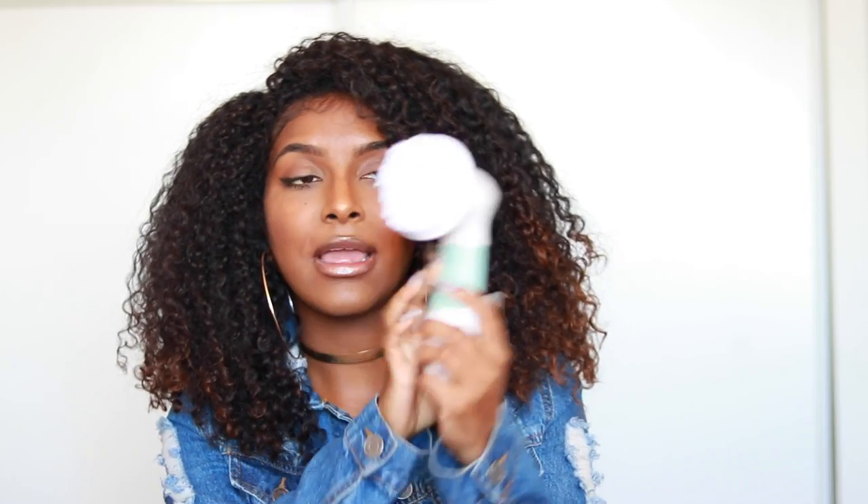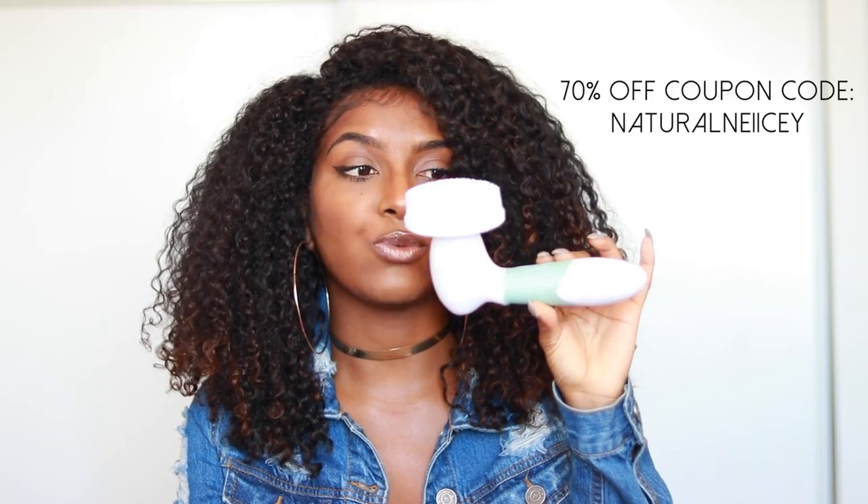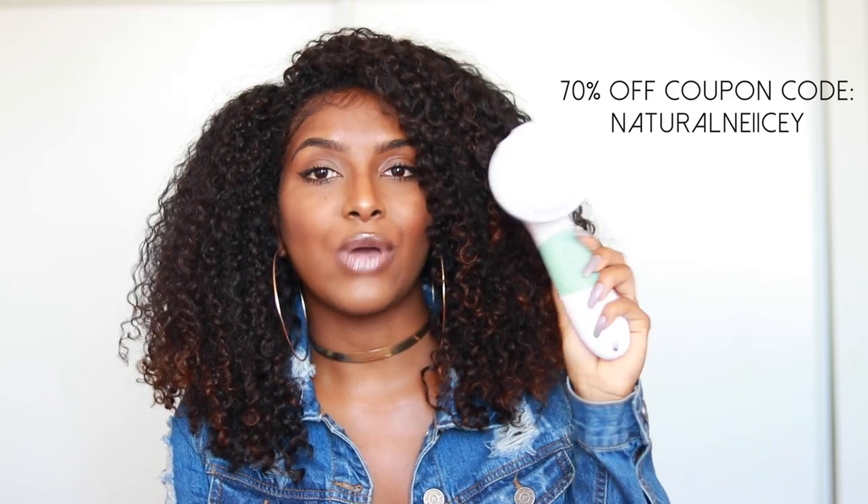Whether you wax or shave, make sure you're exfoliating. This is my exfoliating brush that I always use because I'm prone to ingrown hairs, and exfoliating really helps prevent that. Make sure you get yourself an exfoliating brush — this one is from Vanity Planet and I have a coupon code for 70% off in the description box below.